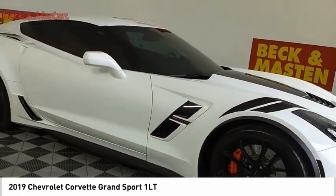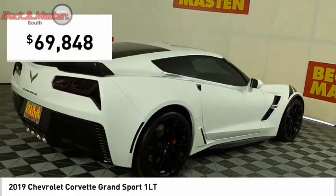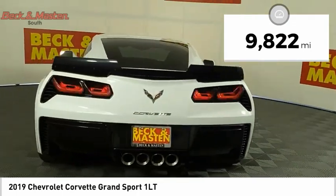If you are looking for sharp and fast, the Vette is for you and is priced below $70,000. This vehicle has less than 10,000 miles.